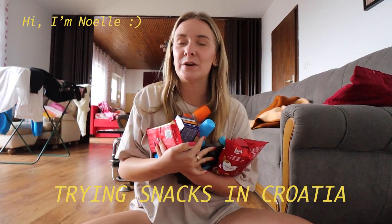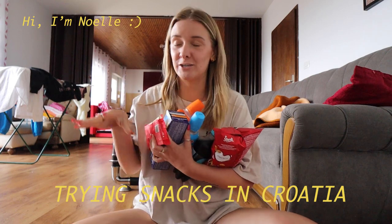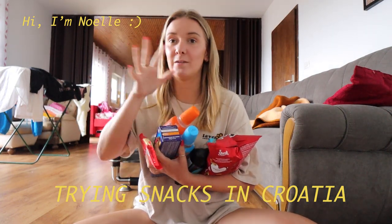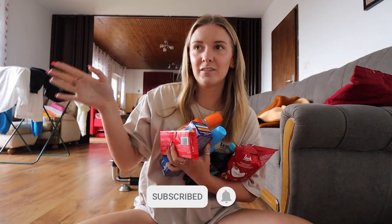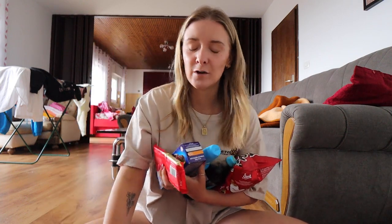Hi guys, welcome back to my channel. I'm Noella — if you're new here, I'm currently traveling in Europe all summer. Today we're in Croatia, where we'll be for a few weeks, and we're going to be trying Croatian snacks that people recommended to me on Instagram. I have a couple of friends and followers from Croatia and Bosnia, and these are the snacks they recommended. I've got a couple of drinks and a couple of snacks.